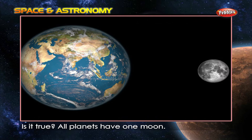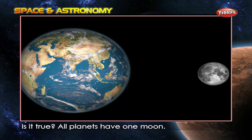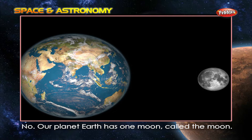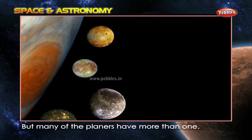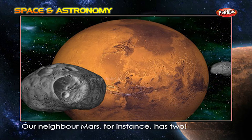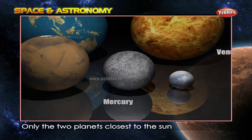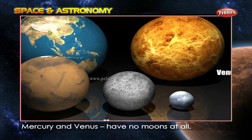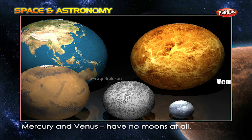Is it true? All planets have one moon. No. Our planet Earth has one moon called the Moon, but many of the planets have more than one. Our neighbor Mars, for instance, has two. Only the two planets closest to the sun, Mercury and Venus, have no moons at all.